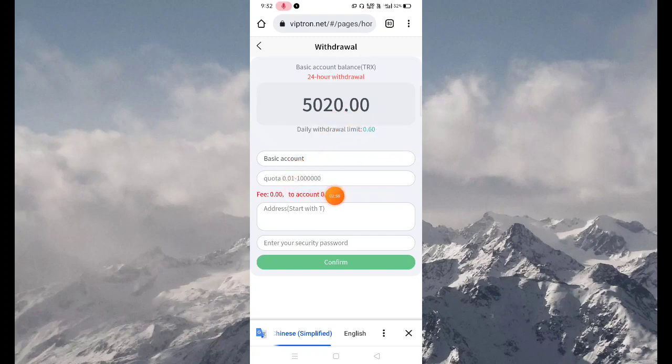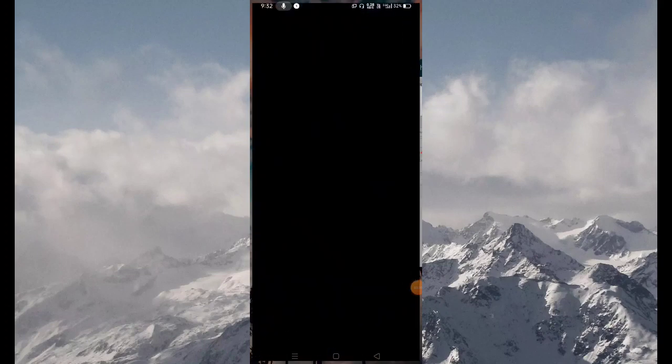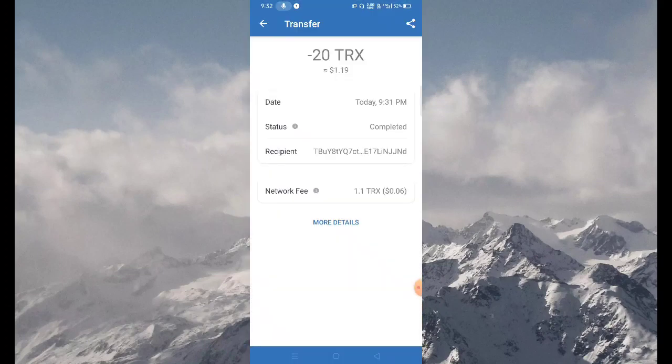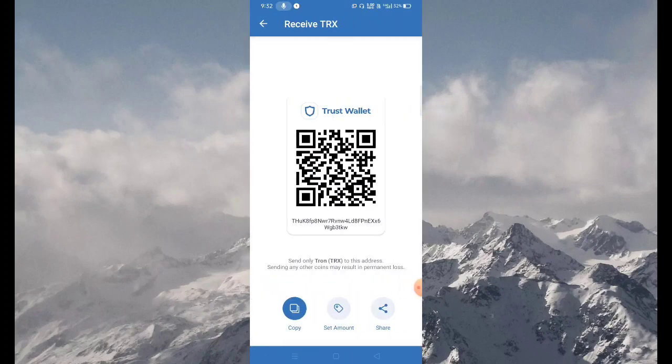Now click on the Withdrawal button. You can see the delivery limit is 0.60. Fill in your delivery limit, then fill in your address, fill in your security password, and press the Confirm button. Now open your Trust Wallet again, fill in the passcode, and select the Receive button.